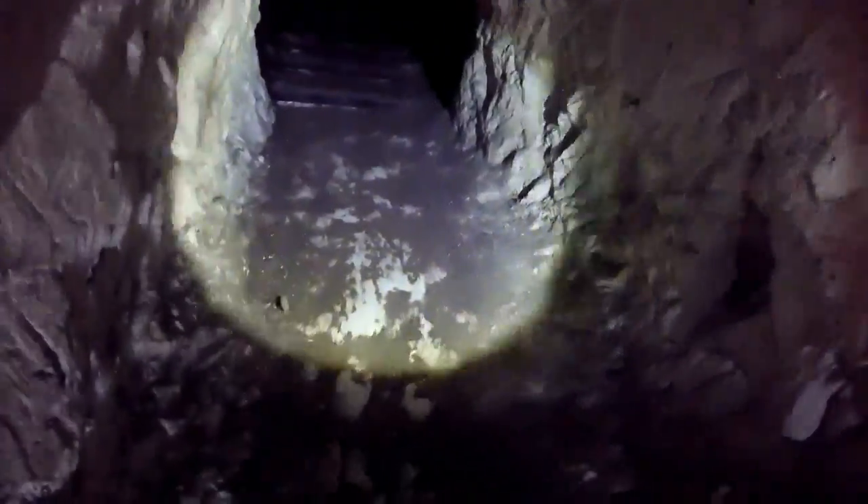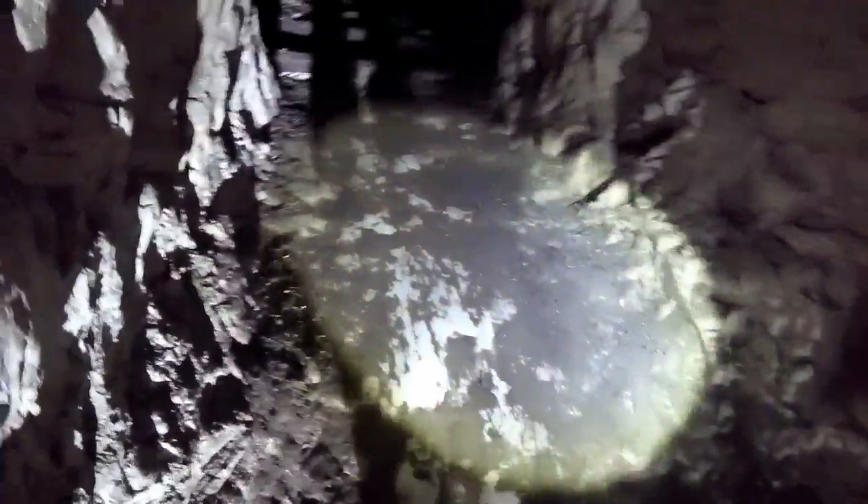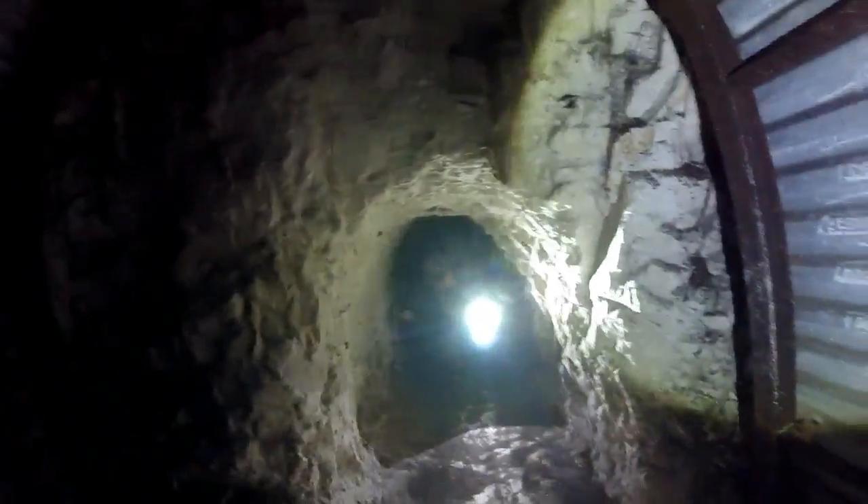This is so steep - there are some stairs in a minute though. Oh my god, here we go. I'm good, I'm good. You're going to need to go to A&E if you screw up down here.